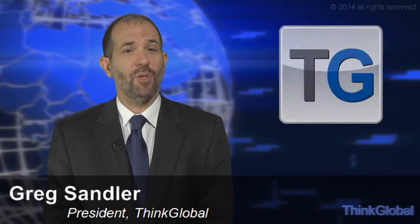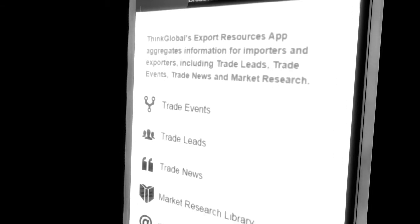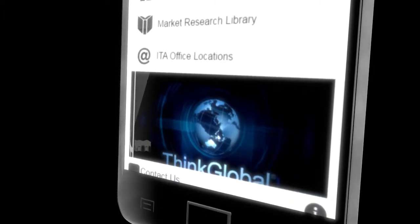Hi, I'm Greg Sandler, President of Think Global, Inc. We've developed a really useful app for exporters called Export Resources. The Export Resources app provides access to trade leads, trade events, market research, trade news, and trade specialists, all gleaned from U.S. government and other reliable sources worldwide.